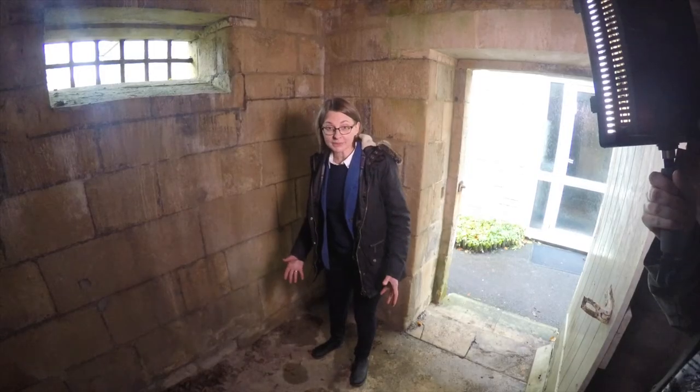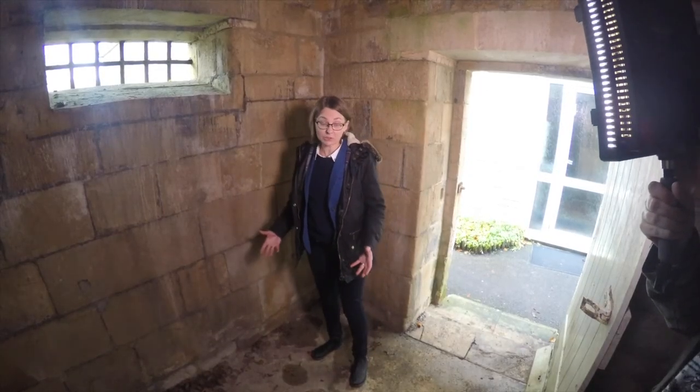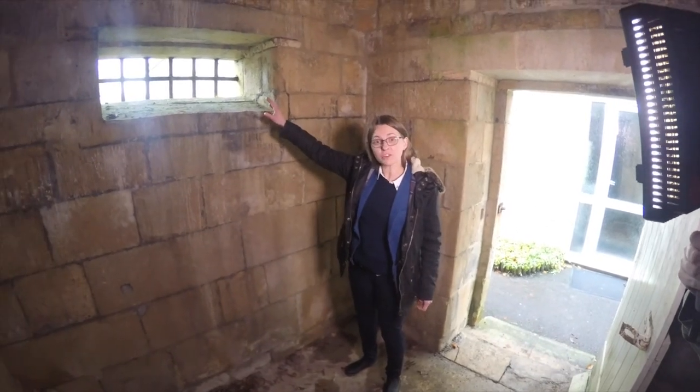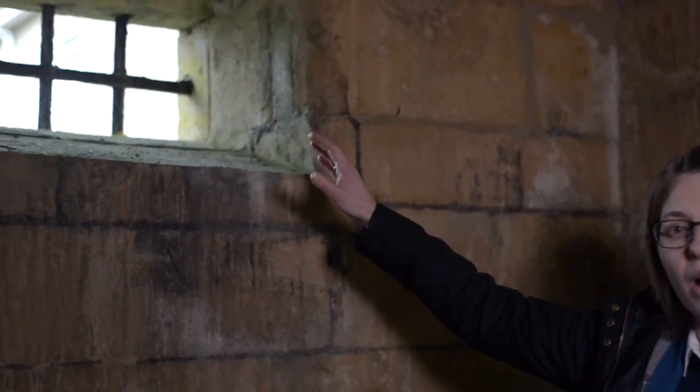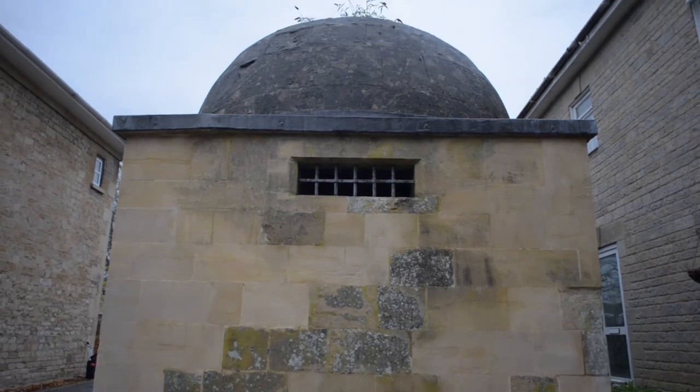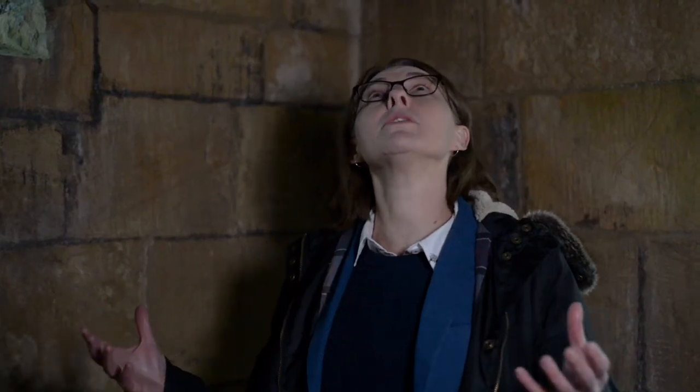Come on inside. Here we are, cell number one. Apparently it could hold up to 30 people — it's quite a big cell. It was a blind house, meant to be dark in here, but there was a window with a grill which was for ventilation, a bit too high to see out of. The dome on the exterior of the building is also replicated in here with its vaulted roof — quite a distinctive feature.